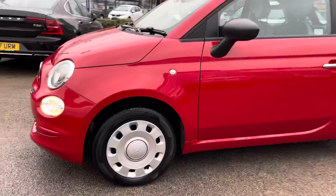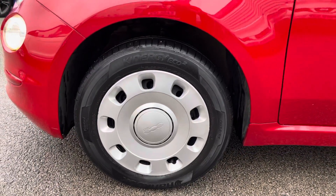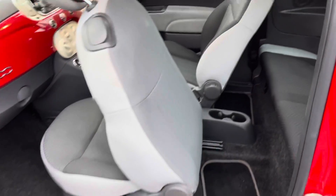Coming around to the side, you do have your 14 inch steel wheels with covers on there. You also have your indicator on the side and your contrasting black door mirrors which really make the exterior colour pop.